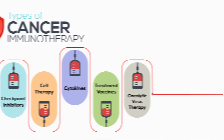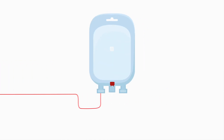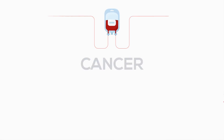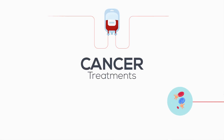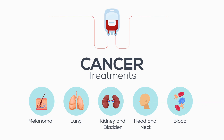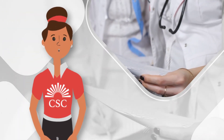Most immunotherapy is given using an IV infusion through a vein. It is also used to treat many different types of cancers including blood cancers, head and neck cancers, kidney and bladder cancers, lung cancer, and melanoma. It may also be available for other types of cancers through clinical trials.